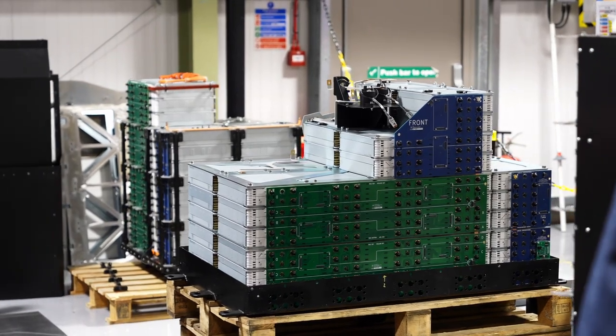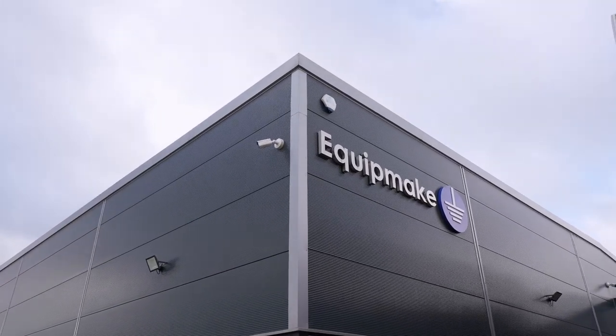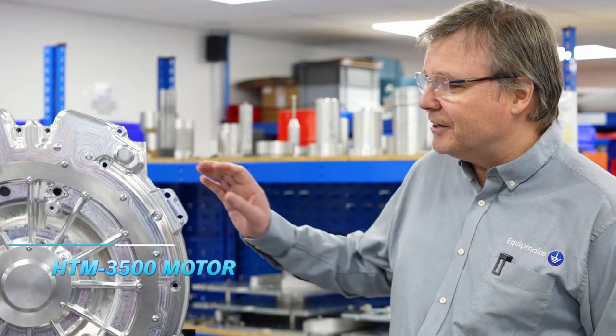We're at Equipmake in Norfolk, UK — the heart and brains of where the Vector motors, inverters, and batteries all come together. I'm here with Ian Foley, CEO and founder of Equipmake. On the table is the HGM 3500 motor.